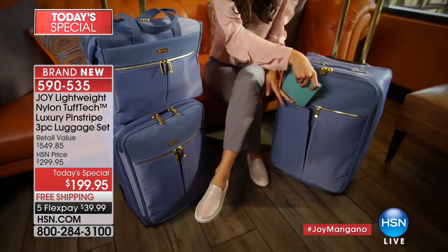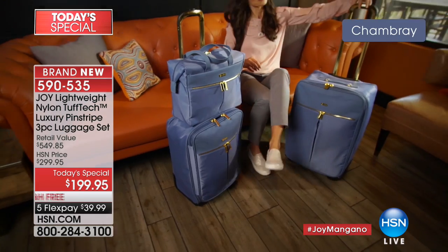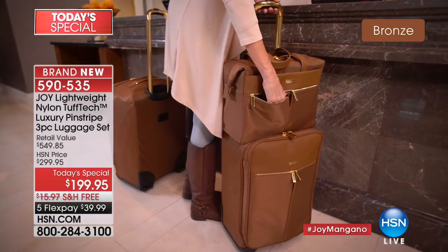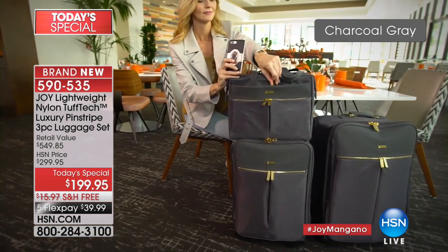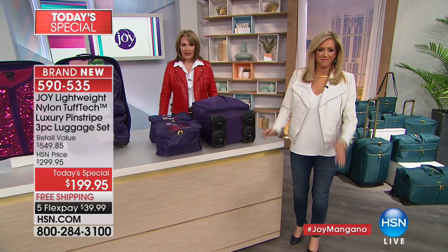Carol asked: when you zip up the suitcase, does it have the zipper tabs where you can put locks on? Yes, it does — you can absolutely add a little lock when you put the zippers together.